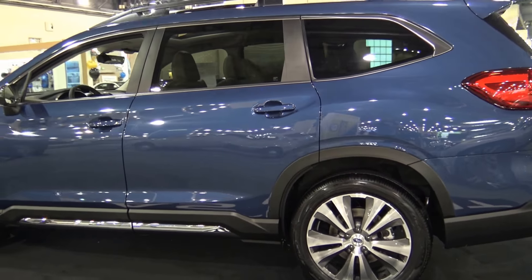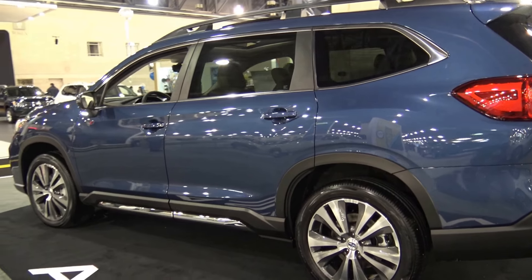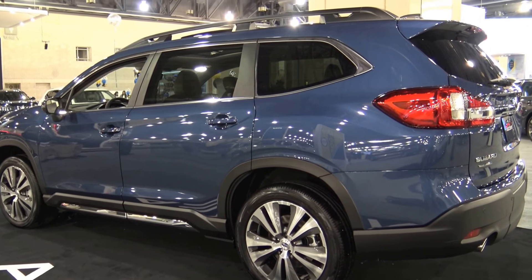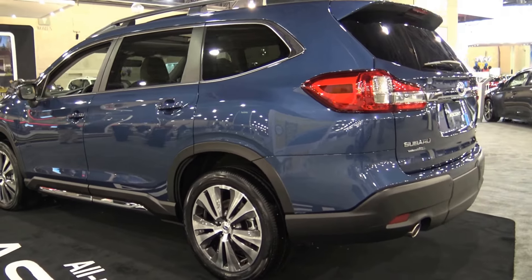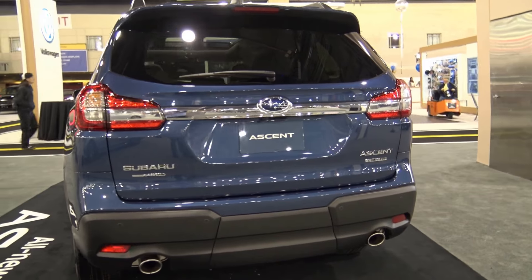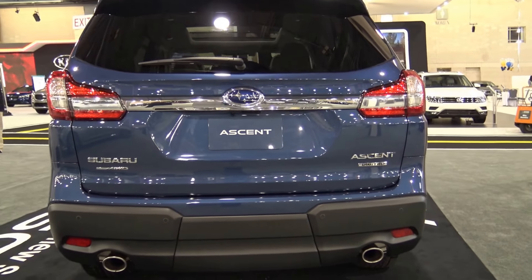Today I have an amazing SUV for you guys — the 2019 Subaru Ascent. What an incredible family SUV. This SUV starts at $31,995. It is a bang for its buck, and this is the biggest Subaru SUV ever.